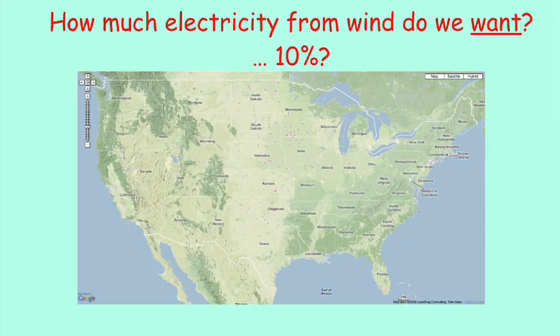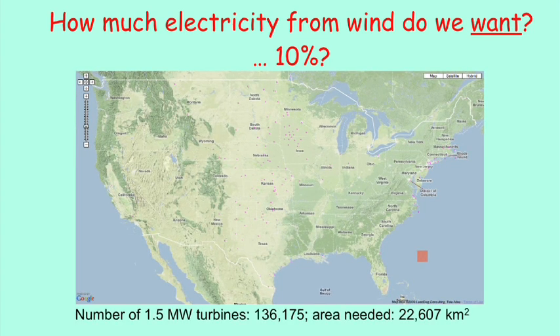In this plot, I'm trying to convey the message that it's not really about how much wind do we have, but how much do we want. If you want 10% of electricity demand in the U.S., I've placed wind farms at the windiest sites — there's a pink square at each site. Chances are you cannot see them, because that's the point: it doesn't take that much land to supply 10% of electricity. But if you put them all together, they sum up to a square in the lower right corner — an area of about 22,000 square kilometers.